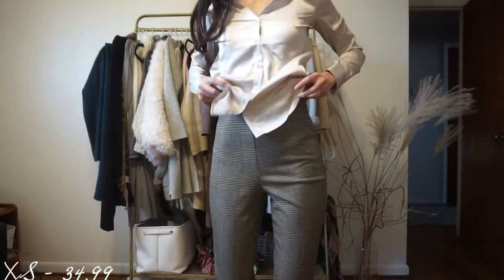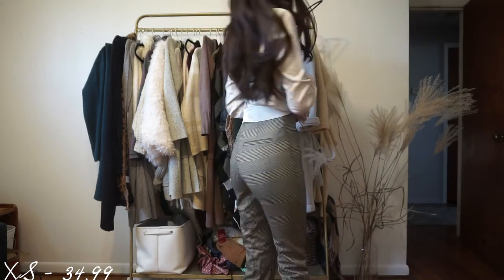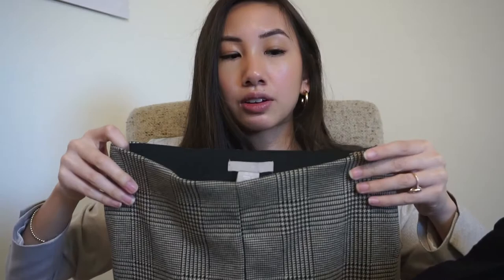The next thing I got — I keep going on tangents, I'll try to hurry up — are these awesome houndstooth print pants. I like pairing a solid top with them. I don't really wear patterned tops much; I mostly stick to solid colors like white, gray, or black. I love how these fit because they have an elastic band, and for someone with a slim build like me, it's hard to find work pants that fit well, but these do an amazing job.